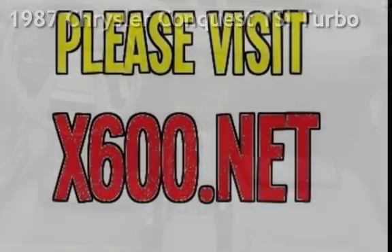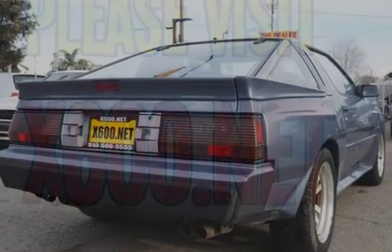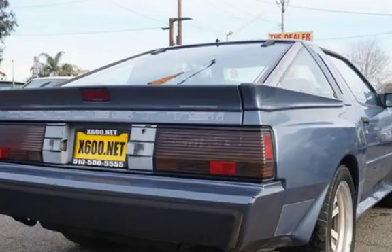This two-door hatchback has a four-cylinder, two-liter i4 engine, with rear-wheel drive and an automatic transmission.